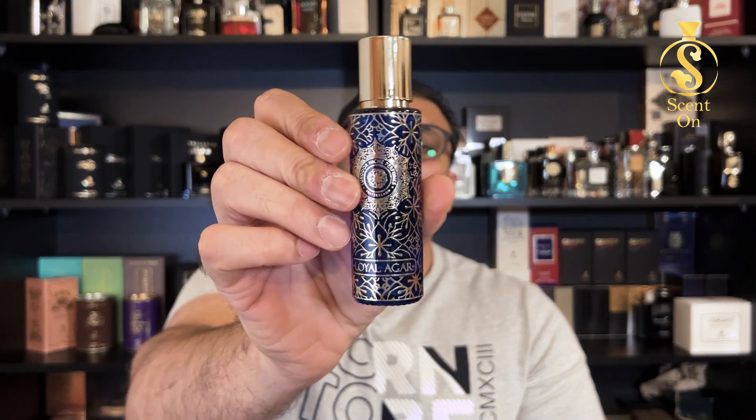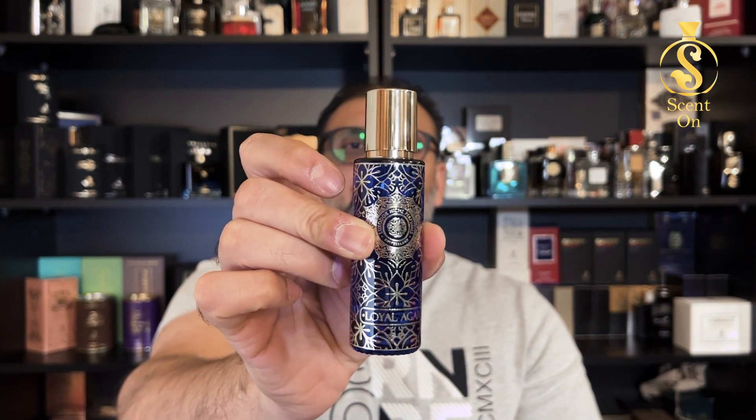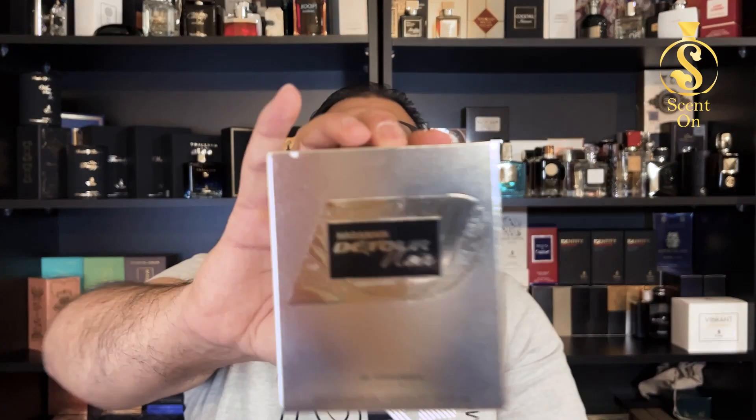Today I'll review Al Harameen Detour Noir and then compare it with Luxudor's Loyal Agar. I've already reviewed Loyal Agar on my channel — you can search for the detailed review there. In this video I'll talk about Detour Noir and then compare it with Loyal Agar to see which one is better. Let's start with the presentation first.